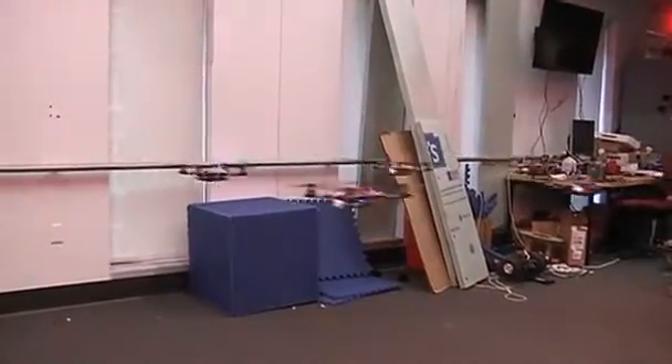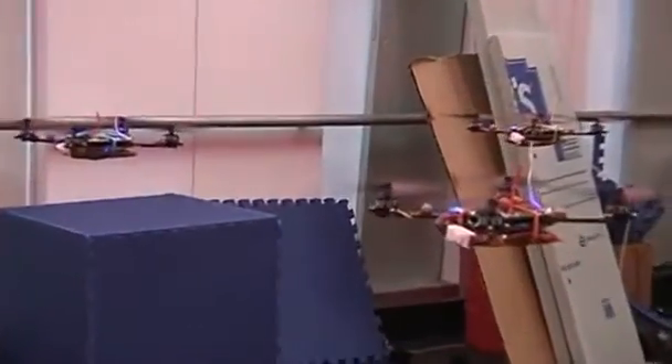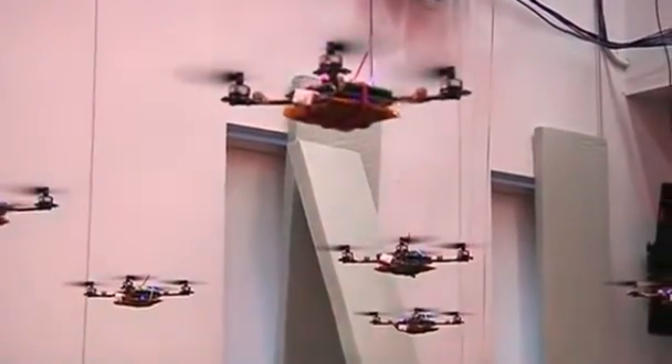The goal is to eventually transfer these algorithms to work outdoors. It's currently very difficult because of different environmental factors like wind and weather, but at least if we learn as much as possible about the vehicles themselves indoors, then we can basically control them better outdoors.